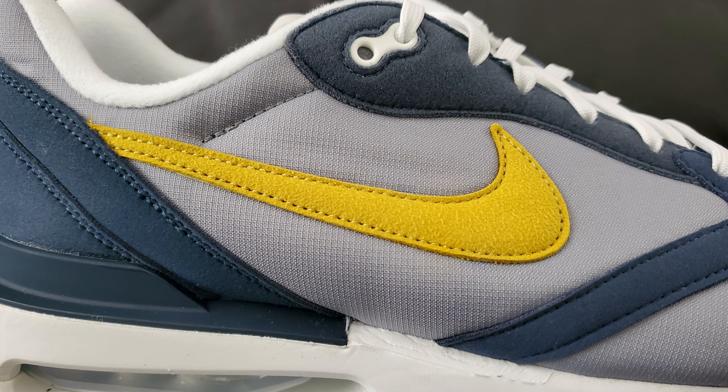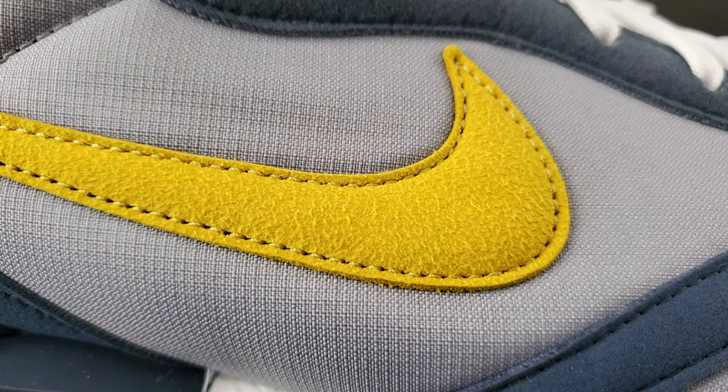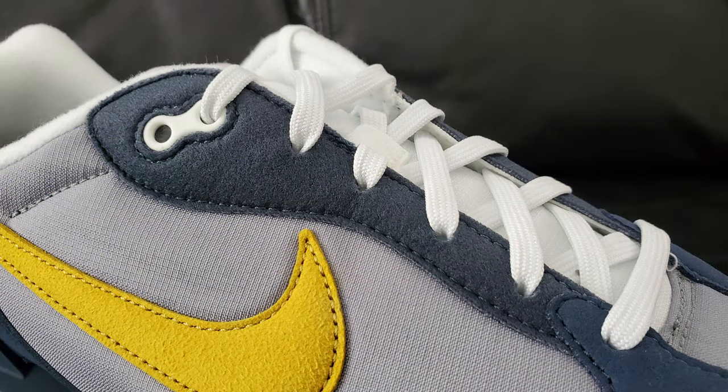Moving over to the side - basically what you see is everything from the front just with a slightly different layout, which is generally how these shoes work. The swoosh has that same felt-type feeling as the lines, and just above that lining down at the bottom near the laces matches up more with what you saw in the toe box.